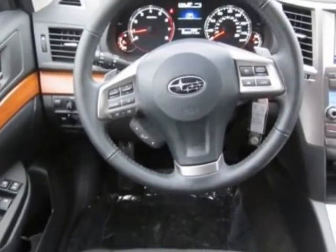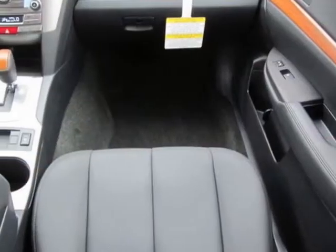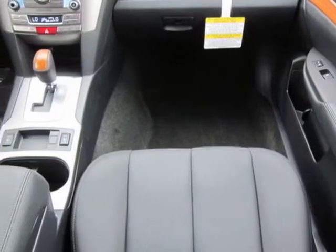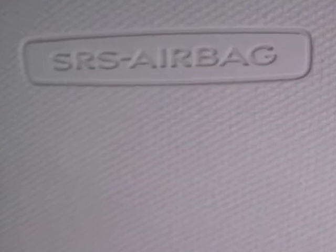Splash guards and the ice silver metallic body side molding kit. Call 1-800-689-9066 or email our friendly sales staff today to schedule a test drive.